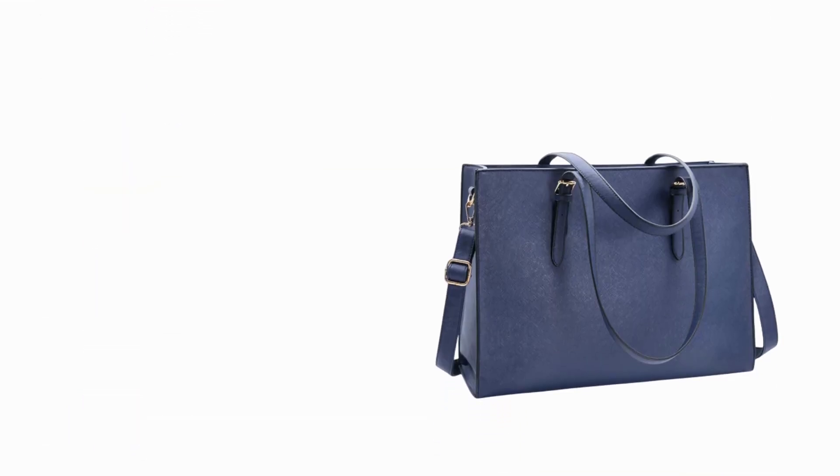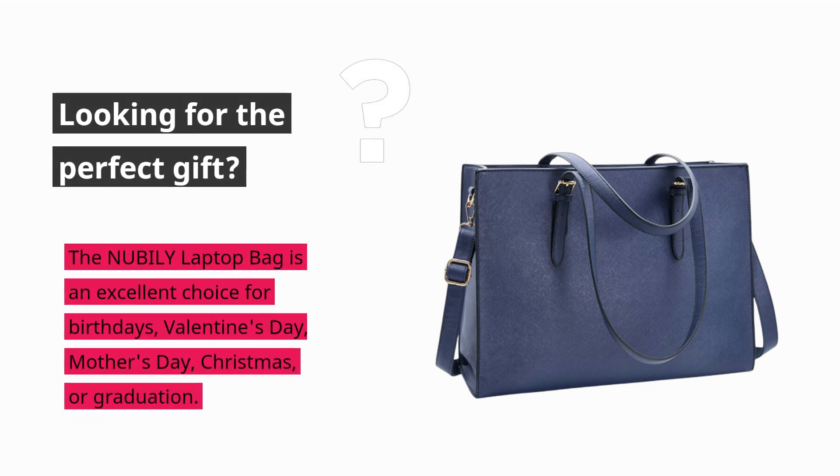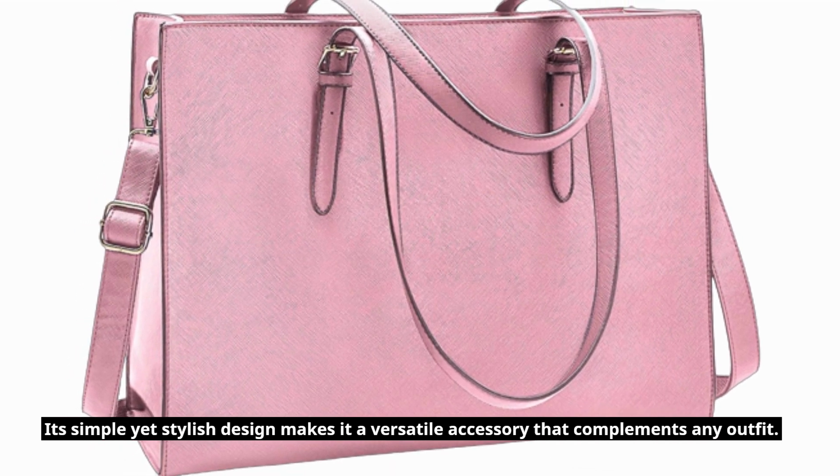Looking for the perfect gift? The NUBILY Laptop Bag is an excellent choice for birthdays, Valentine's Day, Mother's Day, Christmas, or graduation. Its simple yet stylish design makes it a versatile accessory that complements any outfit.